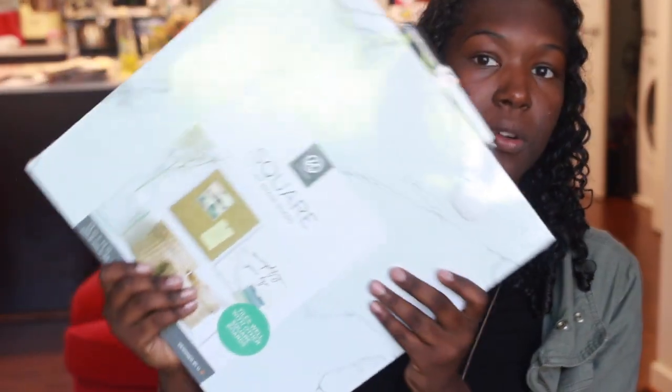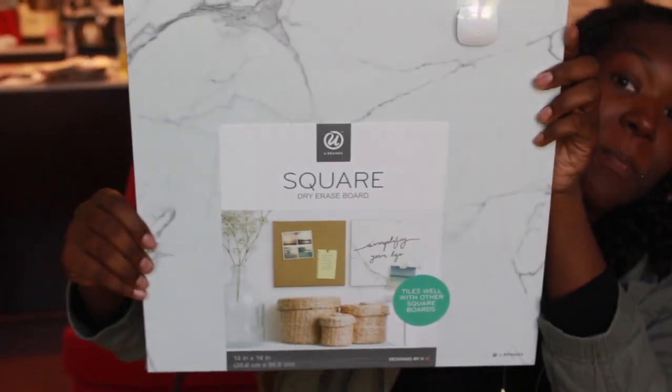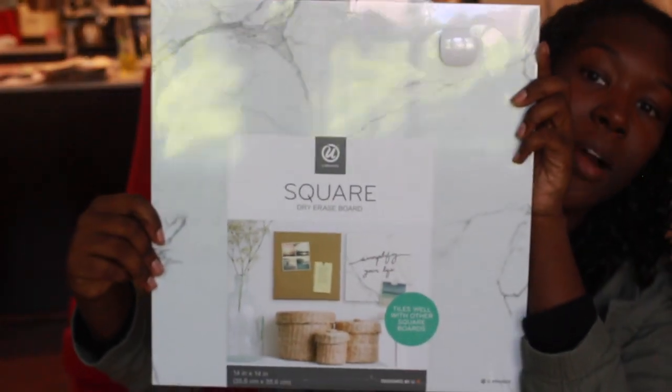The next thing I got was this dry erase board. The glare is crazy but yes, this is a marble dry erase board — it comes with a marker and a magnet, and it's also magnetic. It's really really light so I don't think it's gonna be tricky at all to hang on my wall.